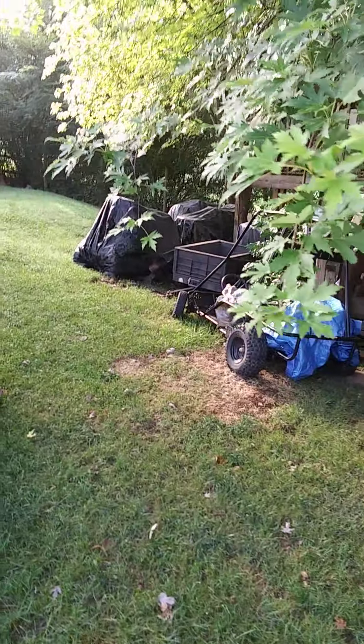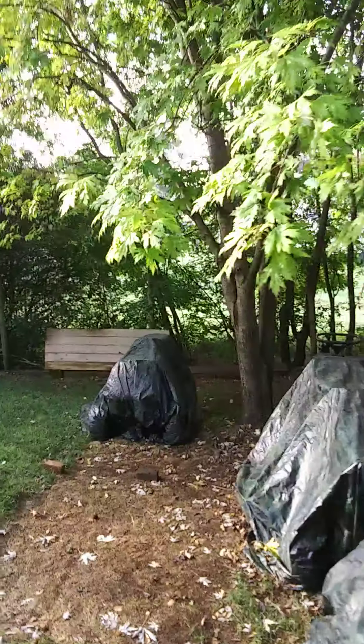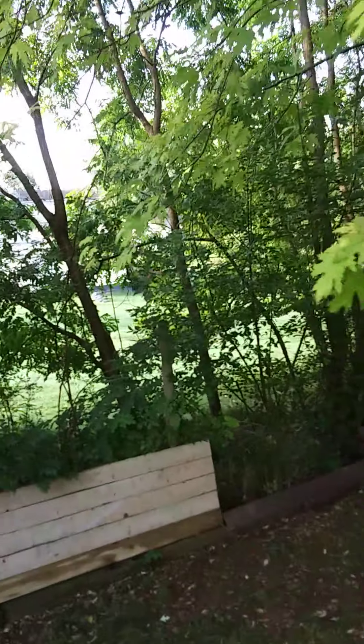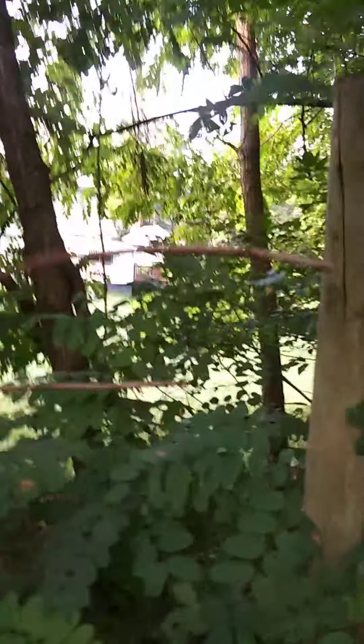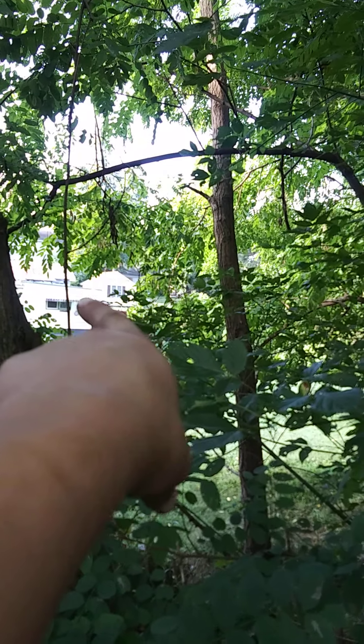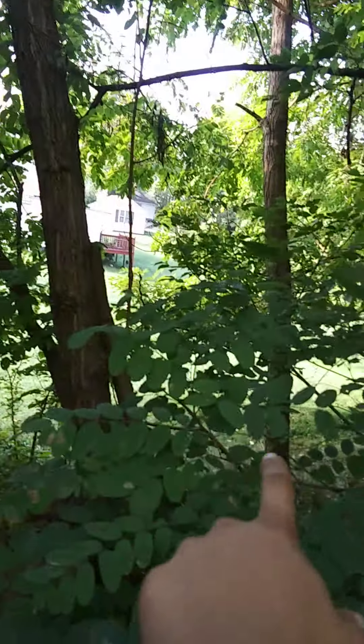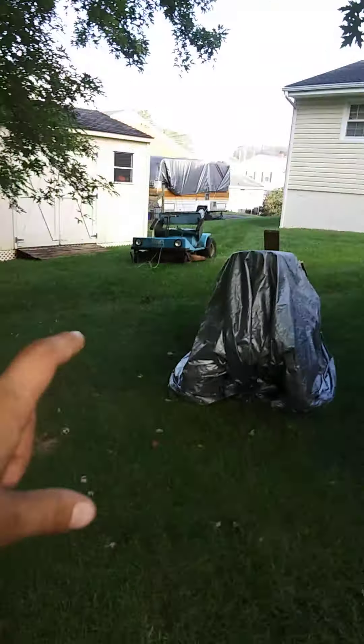I remember coming out to the backyard, looking over that fence, and he would mow his big yard with that Dixon. That building right there that my finger's pointing to — that's where he used to keep it. That's his old house, he's got all that yard in there. He used to mow his yard with this thing.